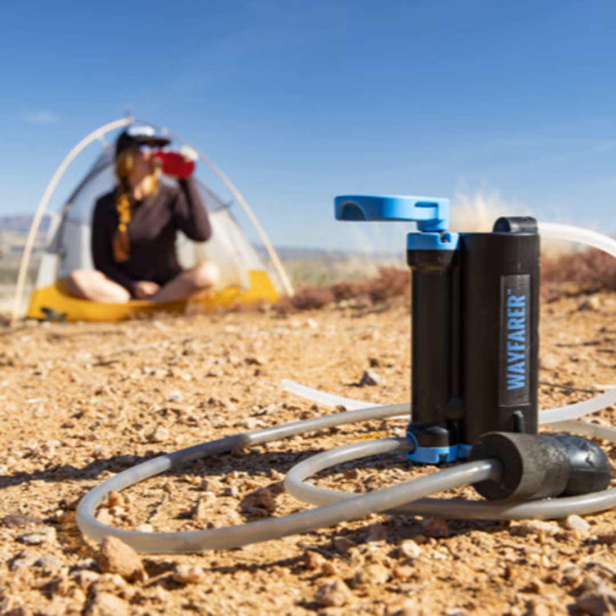Yes, we also fit a carbon disc in there, which is optional. What that does is help remove any foul taste or odor that can be in the water from things like algae or stagnant water. It also helps clean up some of the heavy metals that you might expect to get in any kind of fresh water source.